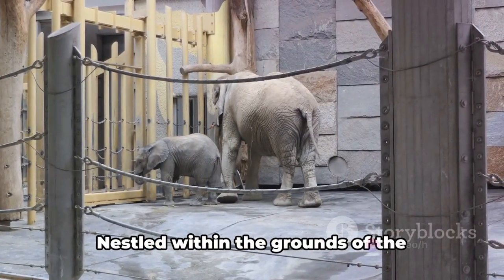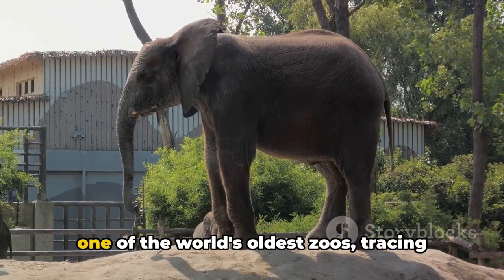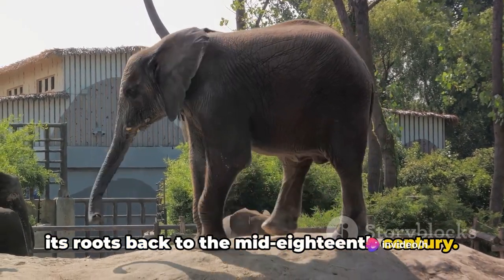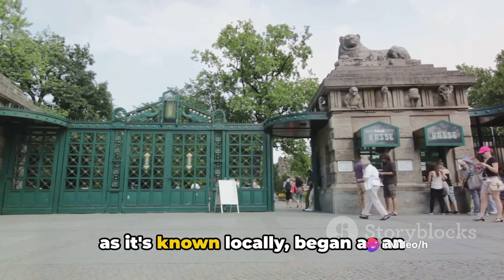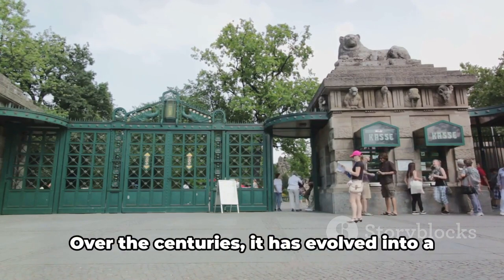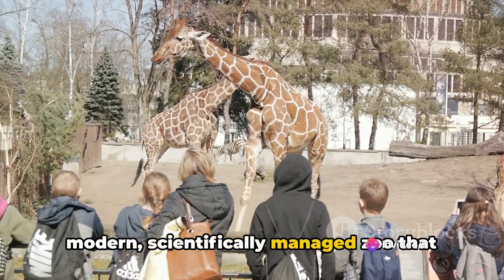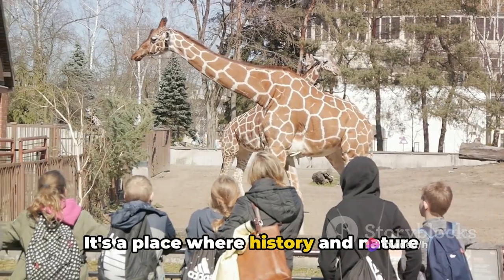Welcome to the Vienna Zoo, nestled within the grounds of Schönbrunn Palace. This historic place is one of the world's oldest zoos, tracing its roots back to the mid-18th century. Known locally as Tiergarten Schönbrunn, it began as an imperial menagerie, a symbol of power and grandeur for the Habsburg monarchy. Over the centuries, it has evolved into a modern, scientifically managed zoo that plays a crucial role in conservation and education.